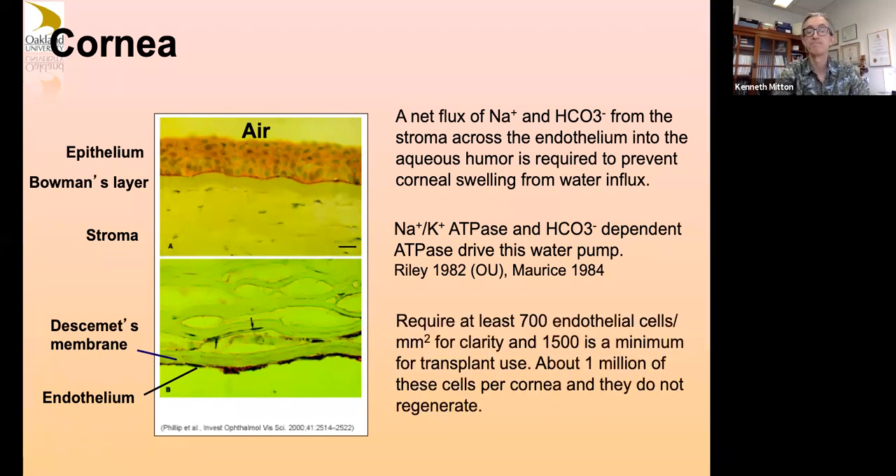You need at least 700 of these endothelial cells per square millimeter to have pumping capacity to keep your cornea clear. A minimum of 1500 is usually used for transplant purposes, and these days they typically have a few thousand available minimum, improved by better corneal eye banking.